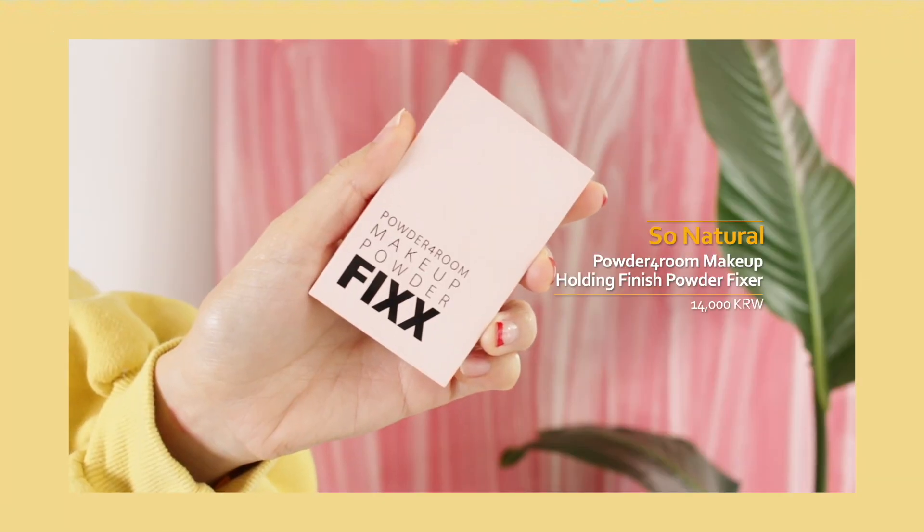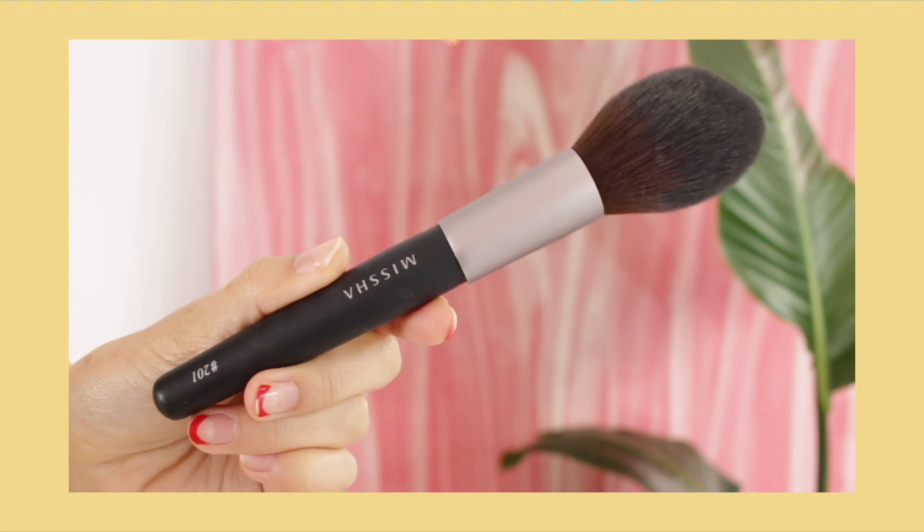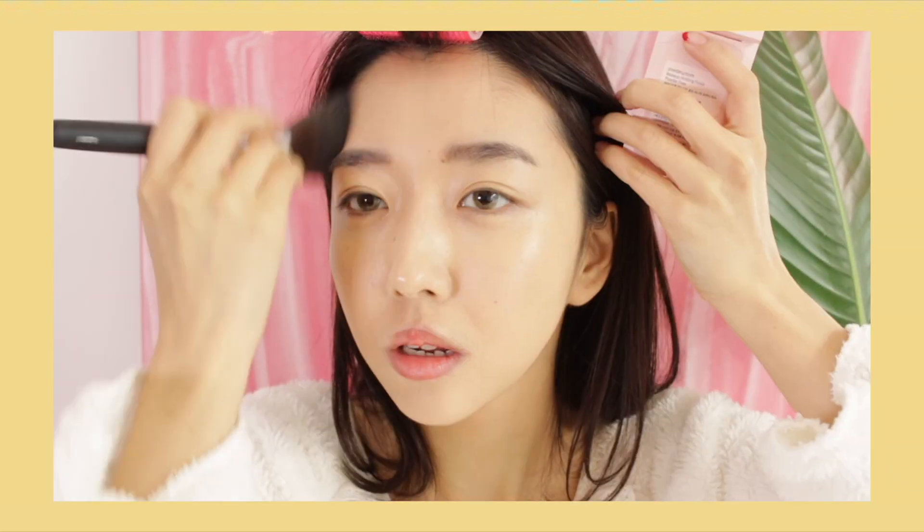Now to set my foundation, I'm gonna take this powder by So Natural — the Holding Finish Powder — and apply it with my 201 powder brush from Missha that I've been really loving lately. These two products work really well together. I love how this brush picks up the product nicely without overpicking, and it gives a really silky finish on the skin. I love how small the powder is — very travel friendly, does its job, and it just magnifies your skin. Lovely.